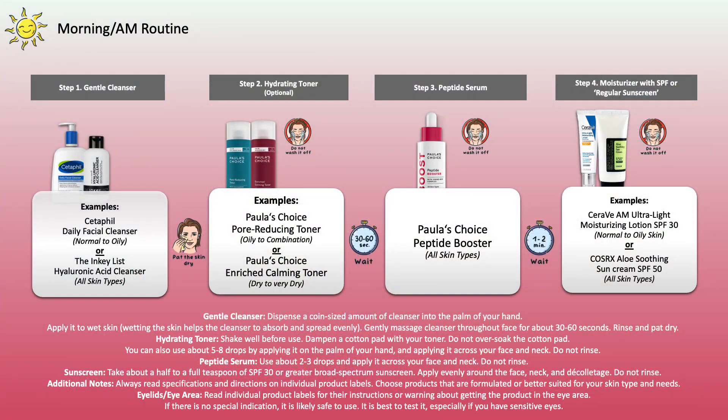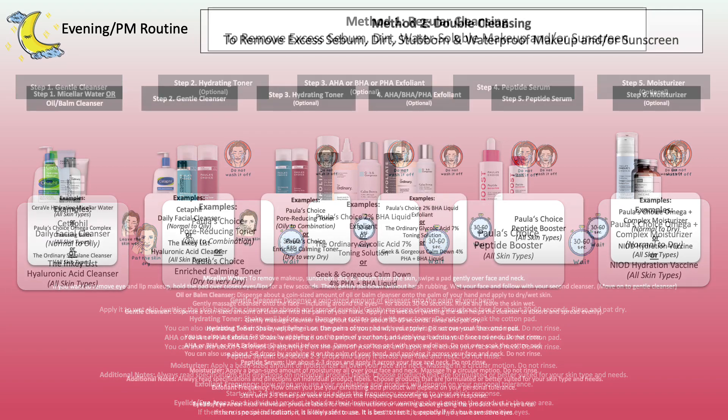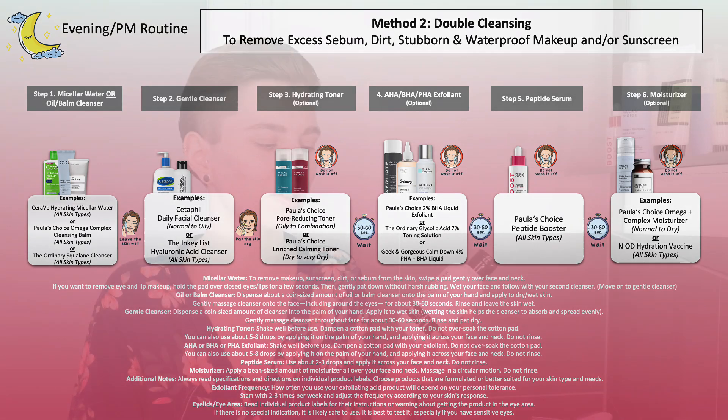We are going to get started with the first step which is washing your face using a suitable cleanser for your skin type and needs. Using a cleanser in the morning may already be enough, or you can just use lukewarm water. However in the evening you may need to do a double cleansing method especially if you're working with water resistant or waterproof sunscreen and/or makeup. More on that you can find in the description box down below.